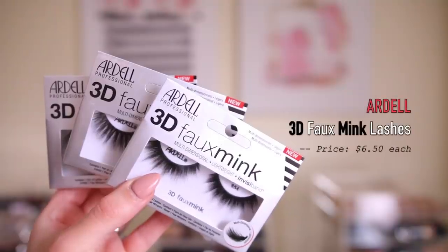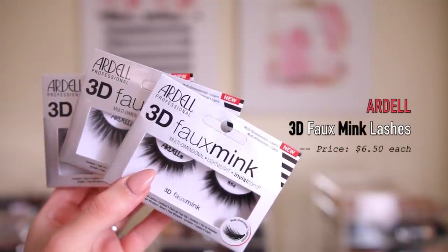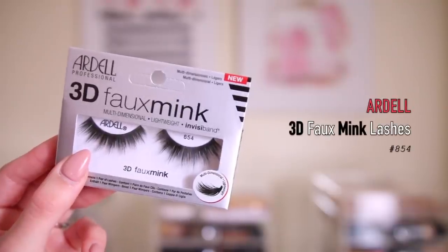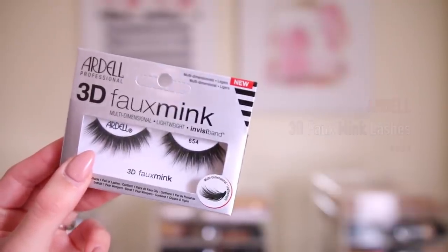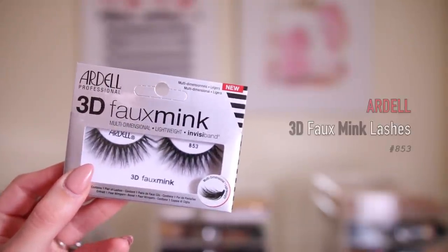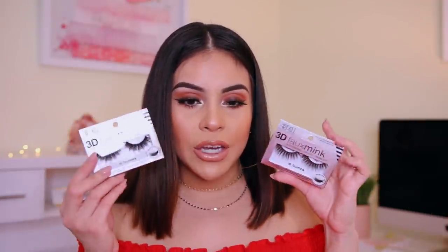I also did get some lashes. These are the Ardell 3D Faux Mink Lashes, and at Ulta these were buy two, get one free. So I got style 854, style 853, and another 854. For me, Ardell lashes are hit or miss. I really love the demi-wispies — they're super natural. The regular wispies are really pretty. The double wispies, there are some I really like and some I'm not a huge fan of. So I'm curious to see how these are going to work, but they look really pretty.